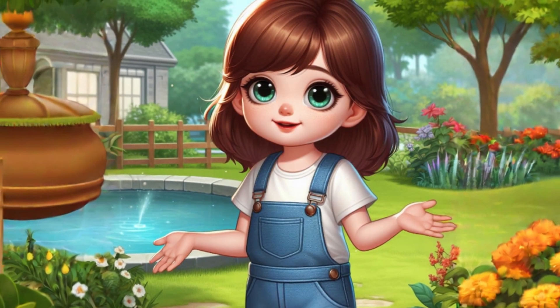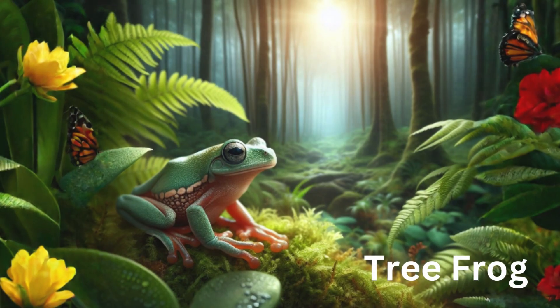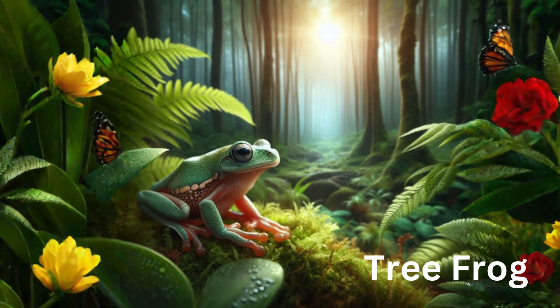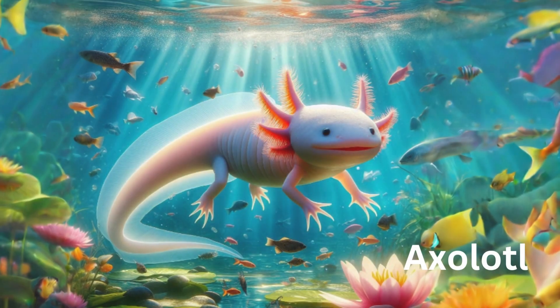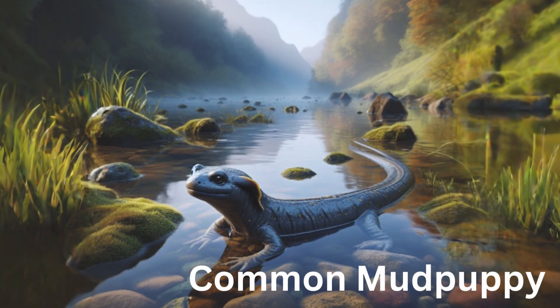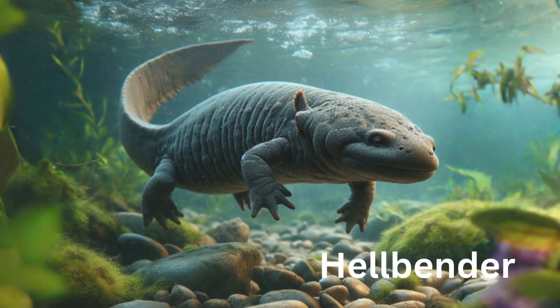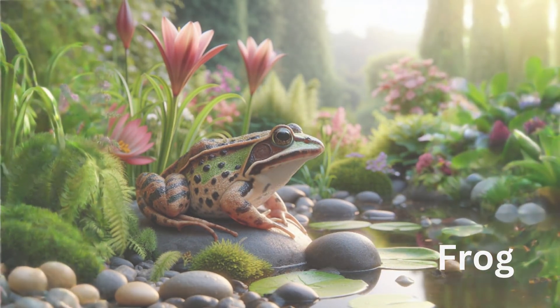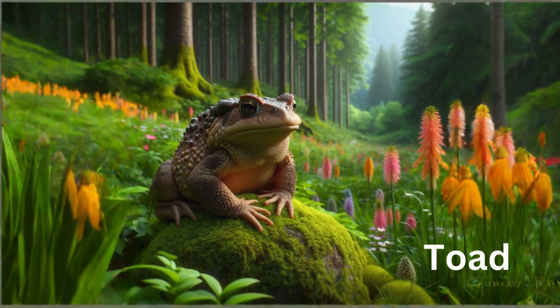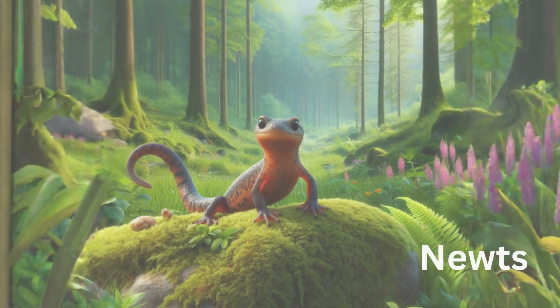What is the meaning of amphibians? Can you elaborate? Animals which live both on land and water are called amphibians. Amphibians usually start their life in water with gills and then most of them grow lungs to breathe air when they become adults. There are many amphibians found on Earth like frogs, toads, salamanders, newts, caecilians, etc.